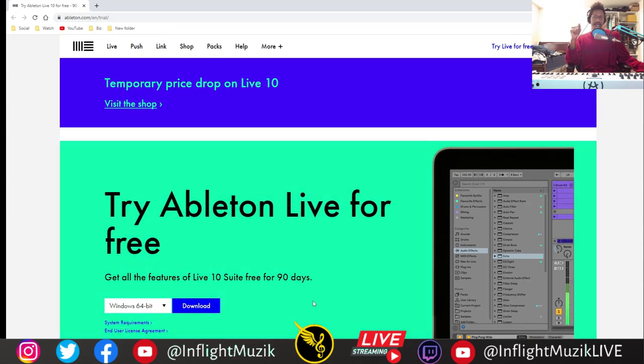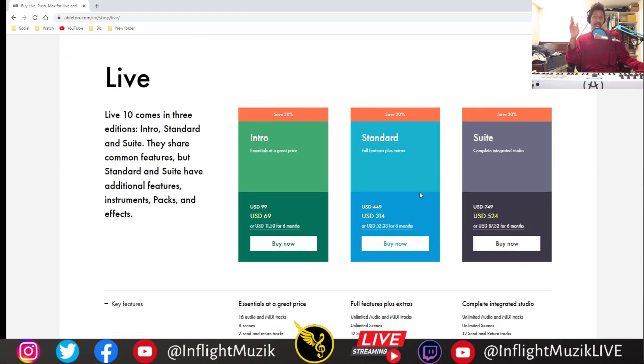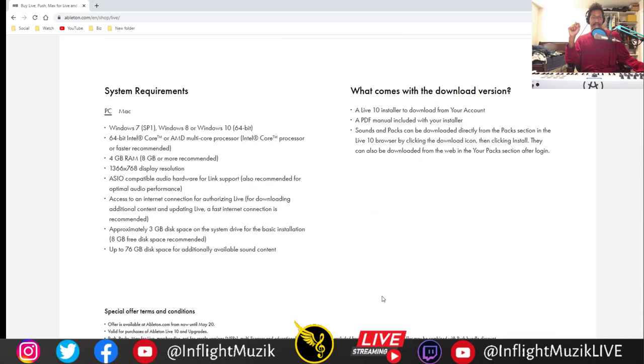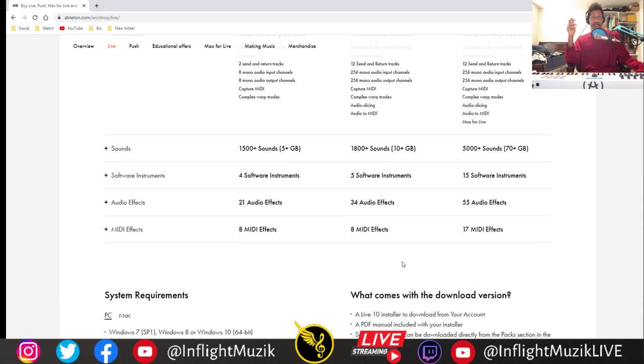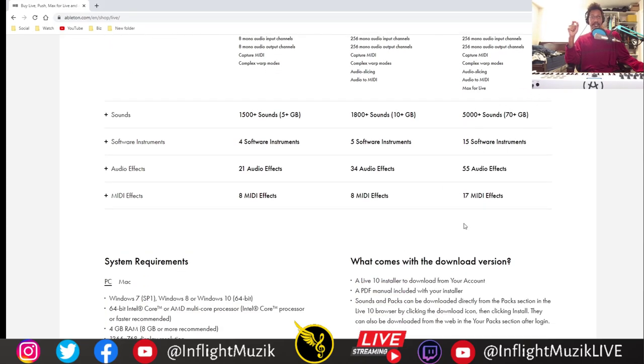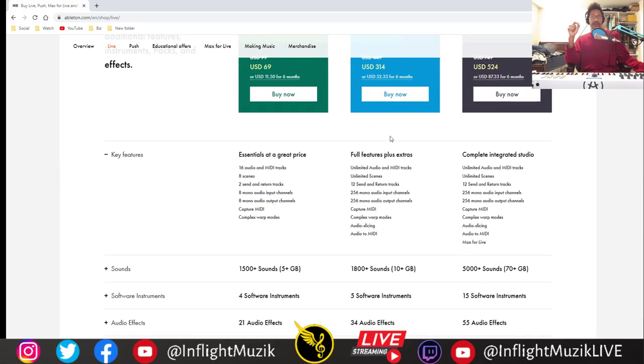Not only are they doing free for 90 days, they also did a price drop. Normally Ableton — the version I would get — is right around 500 bucks, it says 450 here. Right now you can pick it up for 314. Their Suite version, their highest version, is 524 bucks. The difference is you get a lot more samples, more software and effects. But if you already have a good plugin collection, I really wouldn't worry about the extra instruments and samples they include.